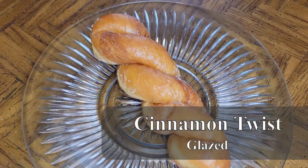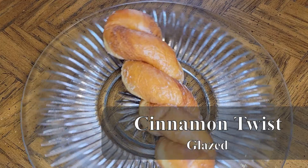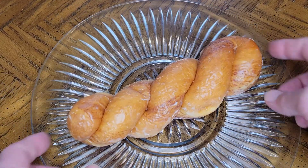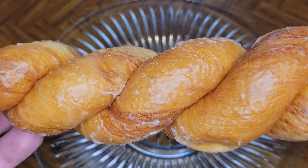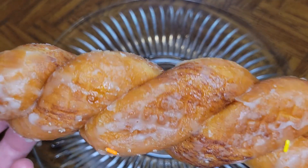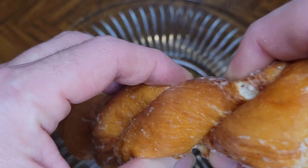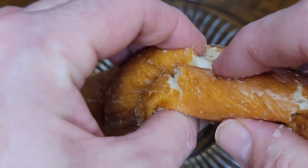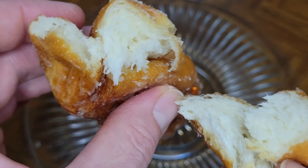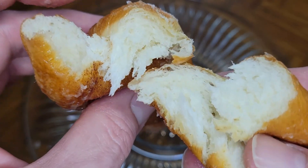Moving on to our next donut, the Glazed Cinnamon Twist. This twist is soft and fluffy with a good chew to it. It has a light cinnamon flavor with a thin glaze, good shape, color, and texture. I only wish it had more cinnamon and more glaze — definitely need to double down on those two things. There just isn't enough flavor difference between this and a regular twist or a regular glazed donut. It's good, but it doesn't have what it needs to be its own special thing.